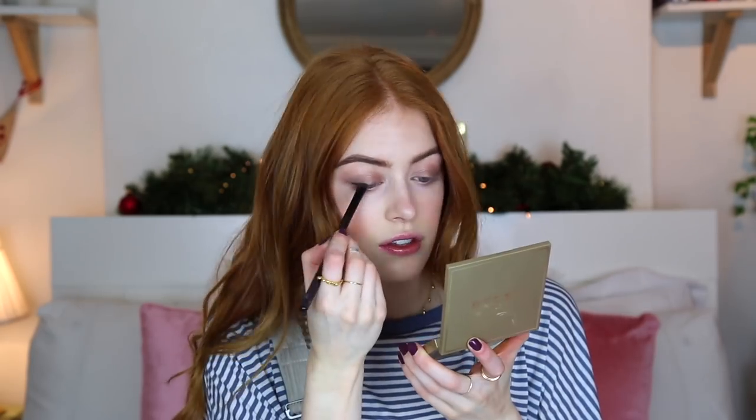Then I'm just going to take the black from this Stila Eyes of the Window palette and put it really close to my lash line. For mascara, I've been reaching back for my Too Faced Better Than Sex mascara — I forgot how much I love this stuff. I think this is actually a new bottle, which is probably why I like it so much, because it just makes your lashes so black and thick.